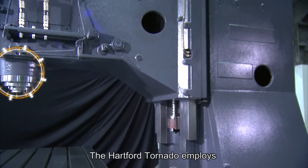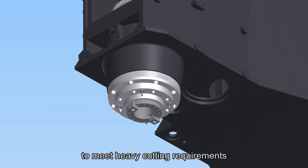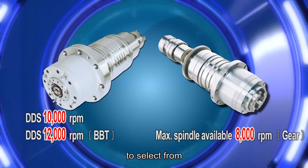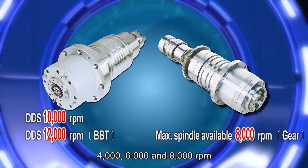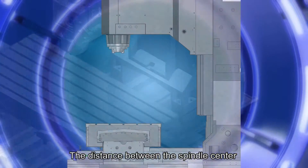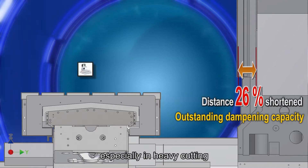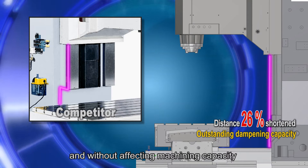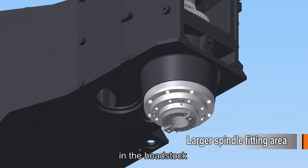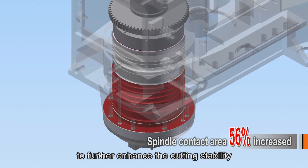The Hartford Tornado employs a number 50 gear drive spindle, producing ultra-high torque output to meet heavy cutting requirements. The spindle provides three speed options to select from: 4000, 6000, and 8000 RPM. The distance between the spindle center and the column face is shortened, leading to higher vibration dampening capacity especially in heavy cutting, without affecting machining capacity. The spindle is firmly fitted in the headstock, where the contact area is increased by 56% to further enhance cutting stability.